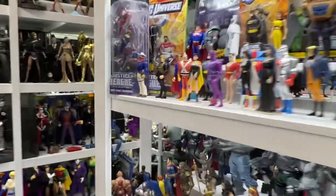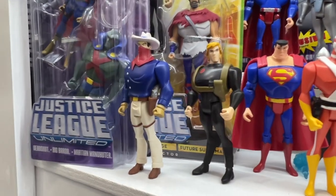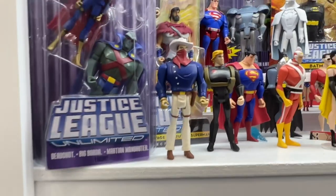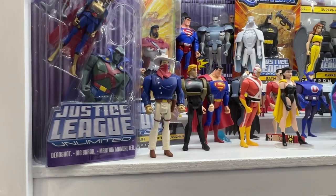Coming in at number 4 is a cowboy — I love cowboys. And this cowboy is Vigilante, of course. He looked great, he's fantastic, he's a smooth cowboy. If any of you know how much I love collecting Western action figures, it's not surprising he's number 4.